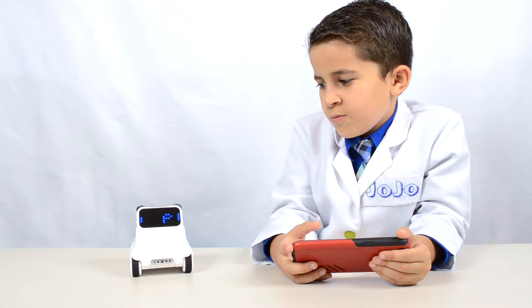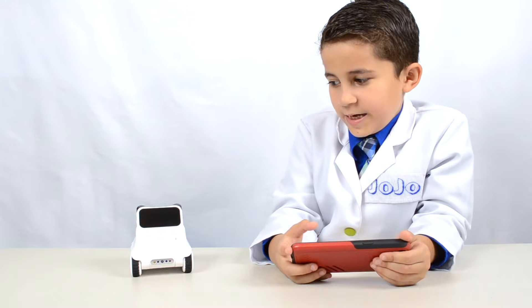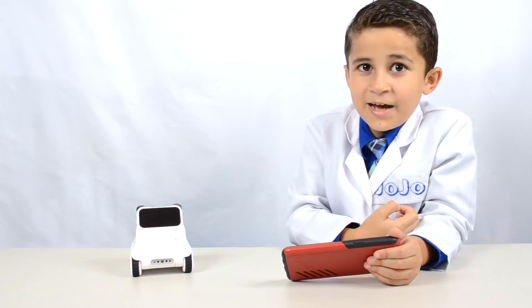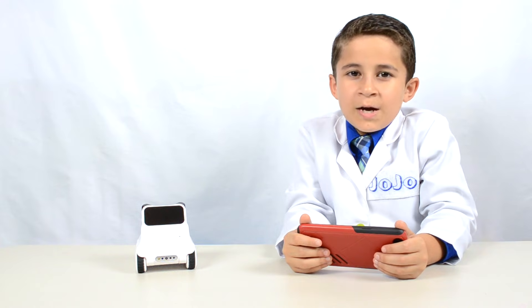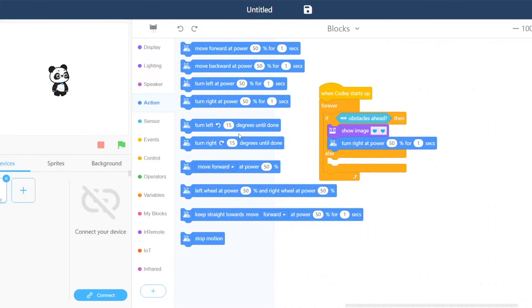Codi says: you can program me! Using the app or a PC, you can write a program for Codi and he'll follow it. If you like to program using Scratch, you'll also like Codi Robot because he's just as easy to use with the same interface. If you're not familiar with Scratch, it's very easy to learn — I've learned everything I know from simply playing around with it. You can too! Scratch is a programming language for kids that works by dragging blocks around, and that's what you use to program Codi. The mBlock app can also translate the Scratch code into Python code, which is another programming language, so you can potentially learn two really awesome languages.